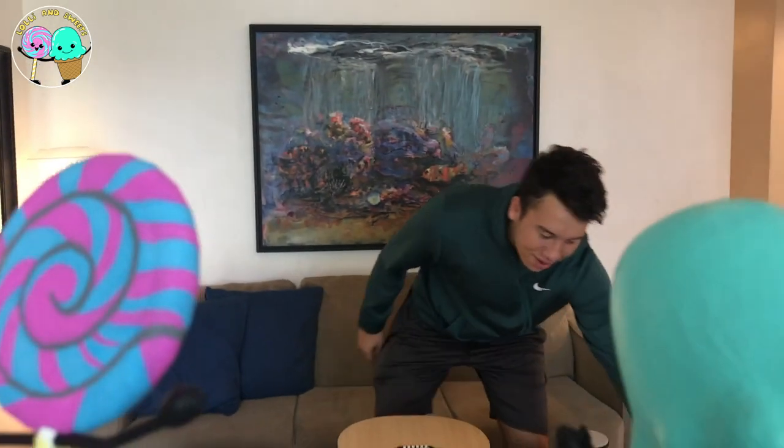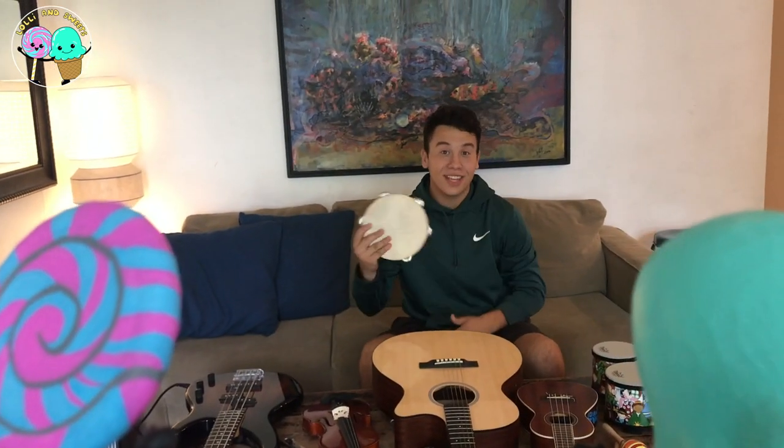All right, so the first instrument I'm going to show you is my tambourine, and this is how it's supposed to sound.